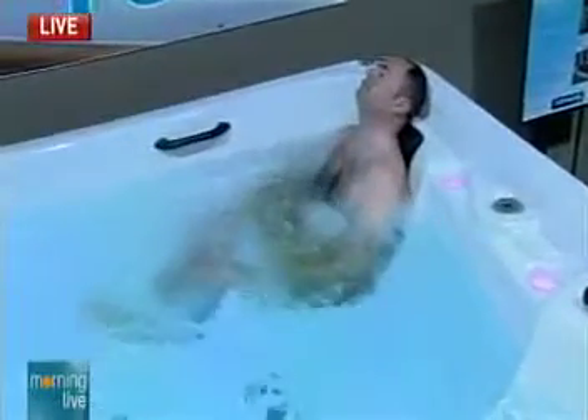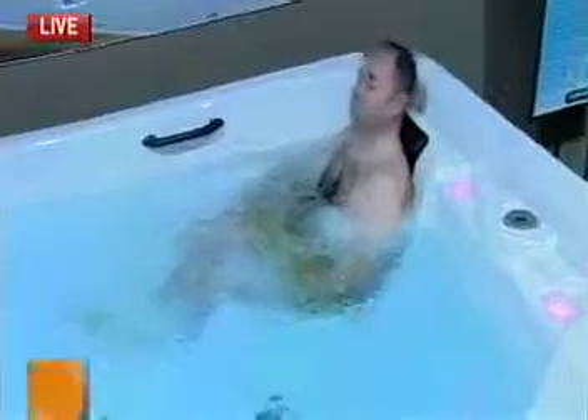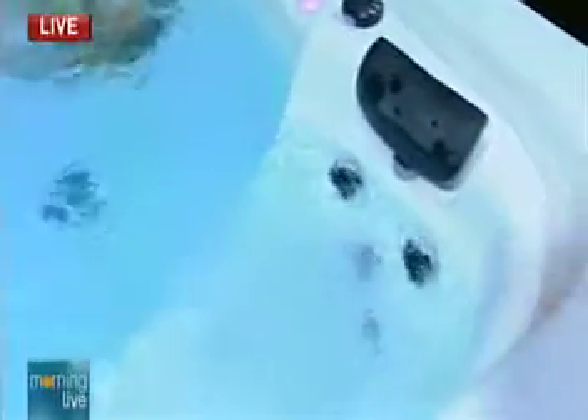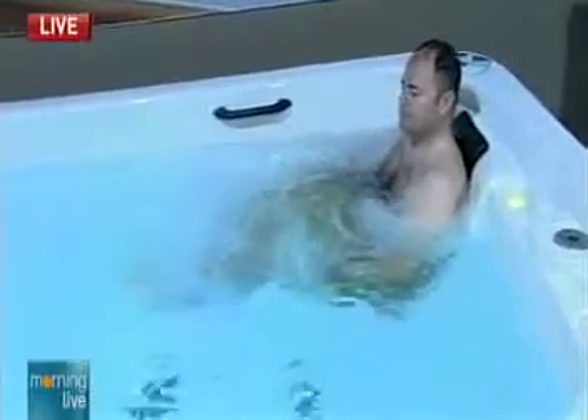Now we have the jets running. This is where it turns into more of a hot tub feel. We have all sorts of different models — everything from a family fun center all the way up to a triathlete model just for working out. There are all sorts of different specifications, and we can actually build an all-weather pool to suit your needs.